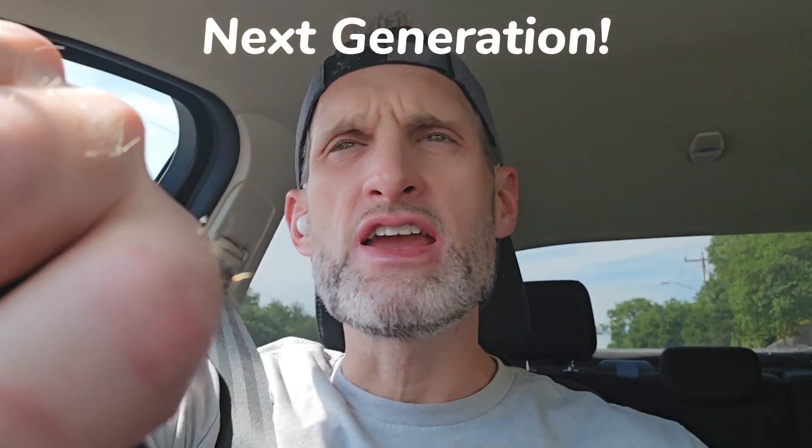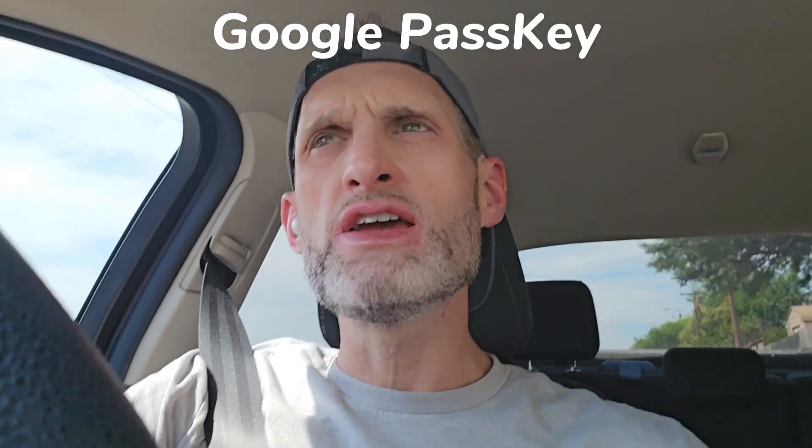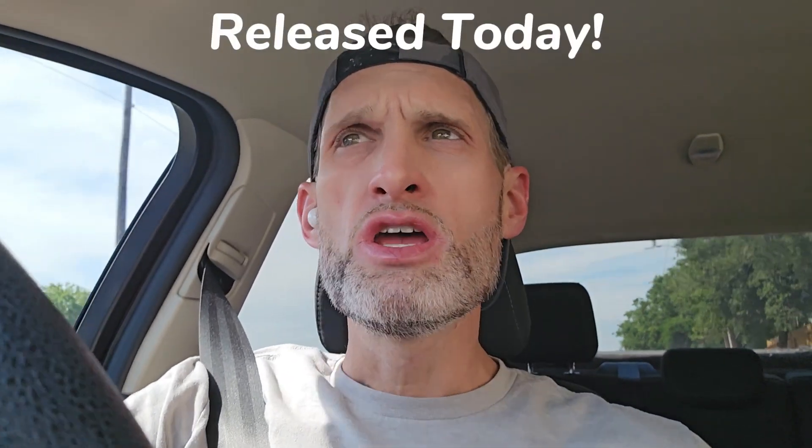This is basically the next step beyond that second way of signing in — it's called passkey. Google is pushing this and it's available today. It's not automatic; you actually have to go into the settings of your Google account and activate it. I'm going to put the link in the description so everybody watching can go do it, and I strongly encourage you to.